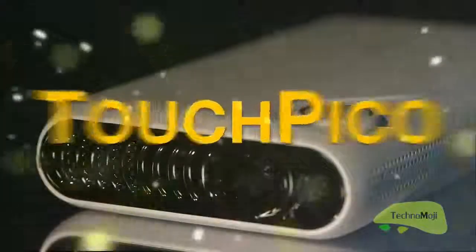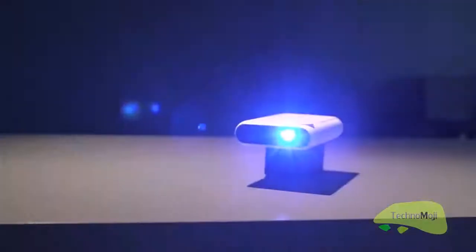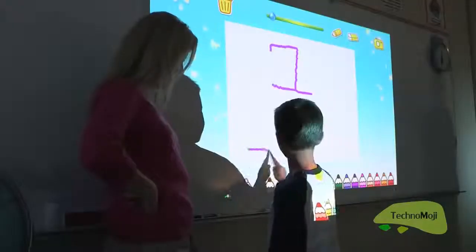TouchPico is a phenomenal pico projector with a touchable interface, support for Android apps, and wireless streaming. It can be widely used at home, in the boardroom, or in the classroom.